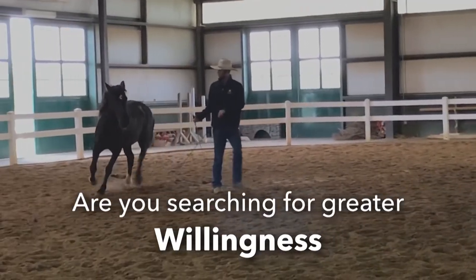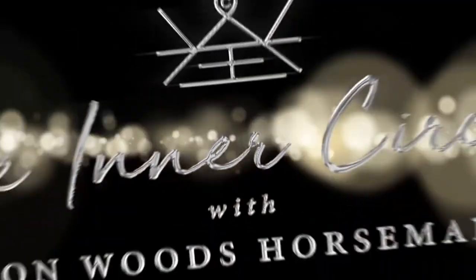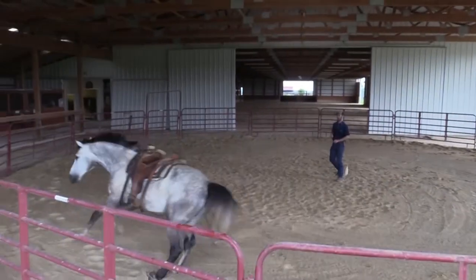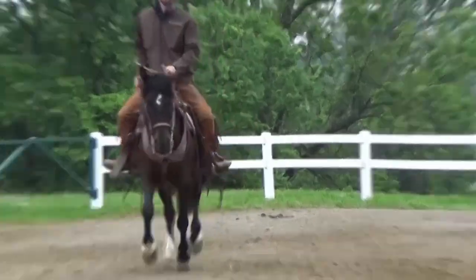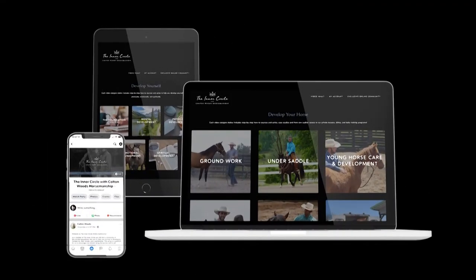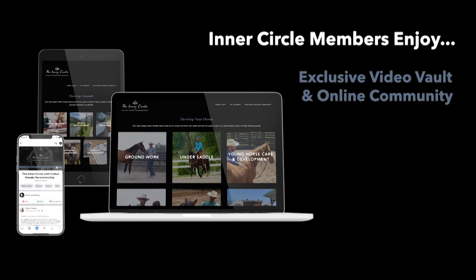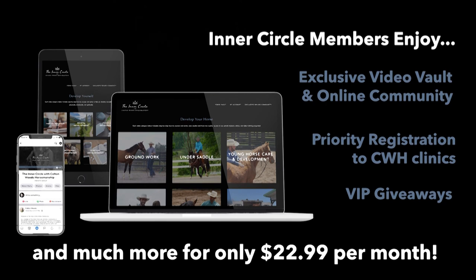Most of us have trouble developing our horses and ourselves. Many of us don't have access to quality professionals around the clock, and it can be overwhelming to sort through all the information on the internet. The Inner Circle with Colt Woods Horsemanship provides hundreds of hours of real, raw horsemanship and lifemanship tools, available for less than half the cost of a single lesson each month. We want to cure the frustration and provide the answers that you and your horse have been looking for.